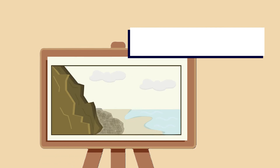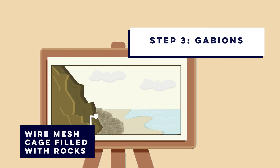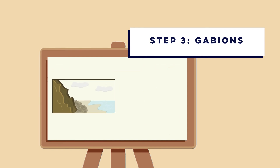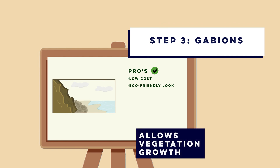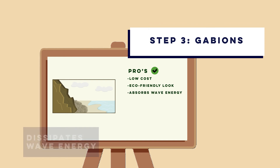Step three is gabions. A gabion consists of a wire mesh cage filled with small and medium-sized rocks, stacked to form a flexible but porous barrier against the waves. Gabions are cheaper than a sea wall, costing only 1,000 to 2,000 pounds per meter. They are also eco-friendly, allowing vegetation to grow through the wire mesh over time, and are good at energy absorption as the gaps between the rocks dissipate wave energy.